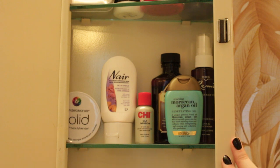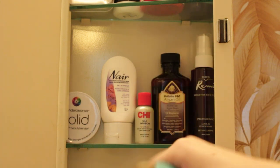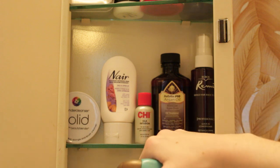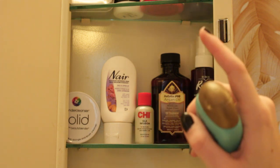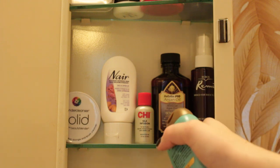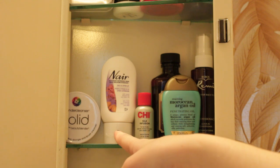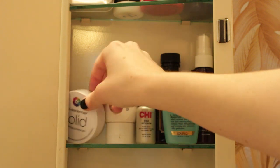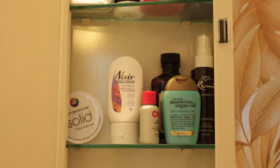On the next shelf up I have miscellaneous stuff. On one side is hair products: a Moroccan Argan Oil from Organics — which is drugstore — the Baby Bliss Pro Argan Oil, Qi Silk Infusion, and a spray leave-in conditioner that I really like the smell of. Then I have my Nair which is for face and upper lip. And I also have my Beauty Blender Solid Cleanser which I use to clean my Beauty Blender.